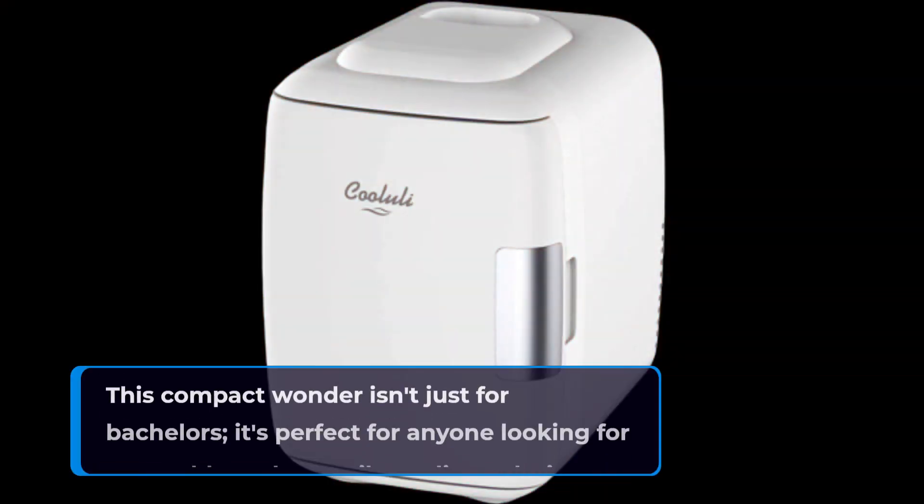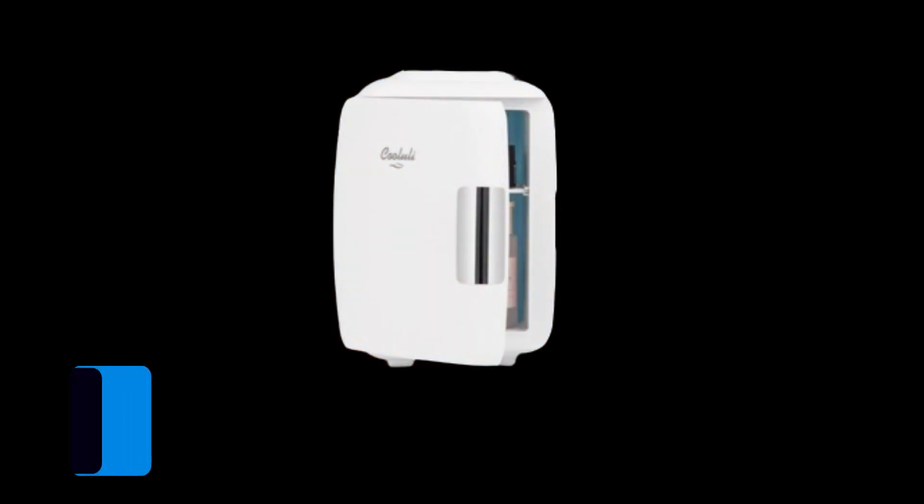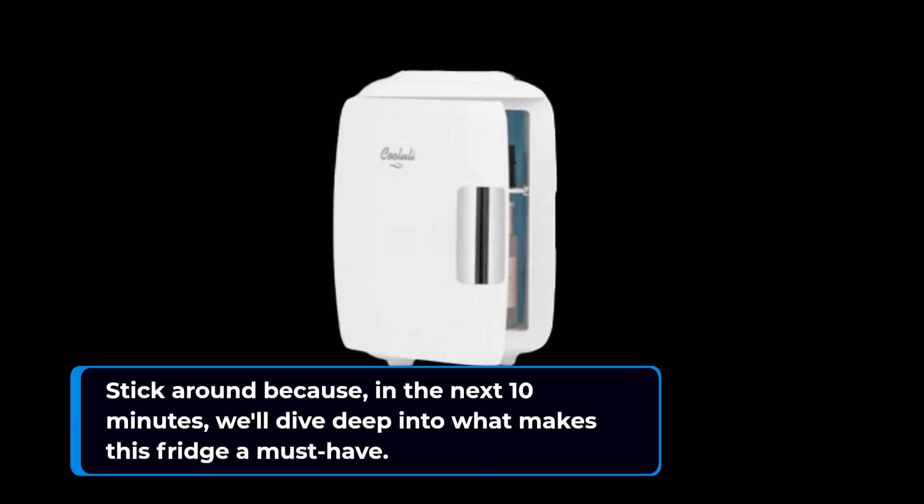This compact wonder isn't just for bachelors. It's perfect for anyone looking for a portable and versatile cooling solution. Stick around because, in the next 10 minutes, we'll dive deep into what makes this fridge a must-have.